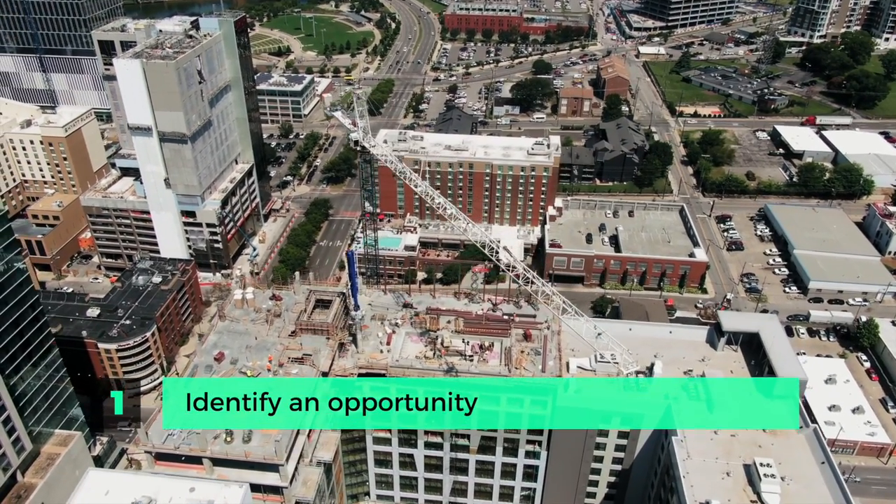Buying an apartment building is not all that different from any other transaction. There are a few nuances to it, but it doesn't require years of experience to acquire a building. It does, however, require strategy and execution. So let's break down the five steps required to purchase an apartment building.